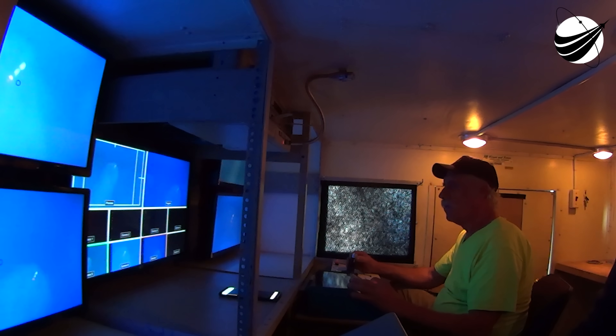Falcon 9 is currently throttling down to prepare for max Q. At T-plus 1 minute and 12 seconds, max Q is where the vehicle will experience the highest amount of aerodynamic pressure. Welcome to Supersonic. That's max aerodynamic pressure, and we've passed max Q.